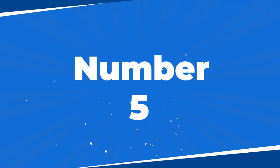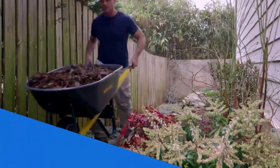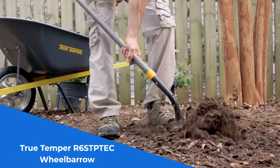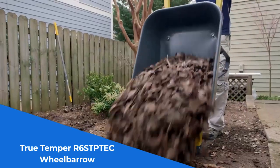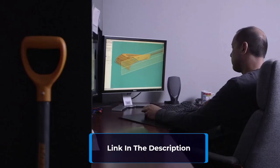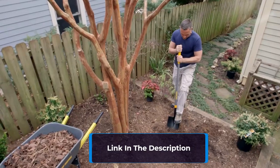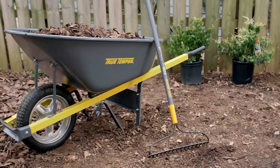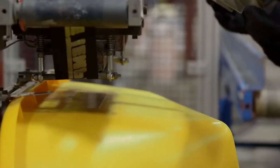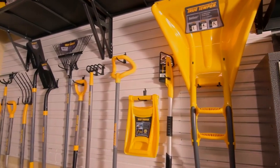Number 5: The True Temper R6 STPTEC Wheelbarrow is a robust workhorse designed for heavy-duty hauling tasks. Its steel tray is not only durable but also seamless, ensuring long-lasting performance even with rigorous use. The sloped, curved front of the tray makes dumping and spreading contents effortless. With a spacious 6-cubic-foot capacity, this wheelbarrow can easily handle various materials such as stone, gravel, dirt, mulch, and firewood. The sturdy design features rugged steel handles with comfort grips and a heavy-duty undercarriage.